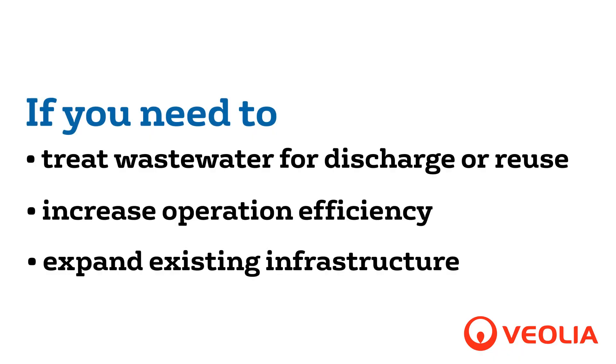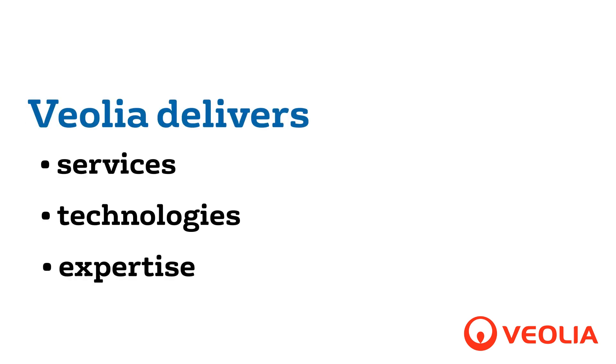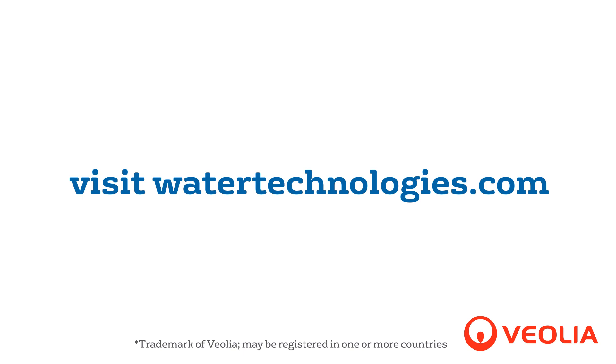Whether you need to treat wastewater for discharge or reuse, ensure increased operational efficiency, or expand existing infrastructure, we deliver the services, technologies, and expertise to get you there. Visit www.watertechnologies.com to learn more.